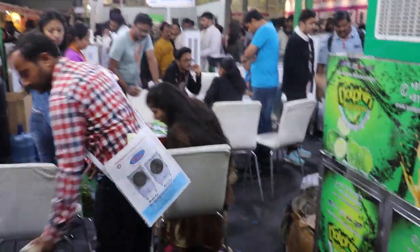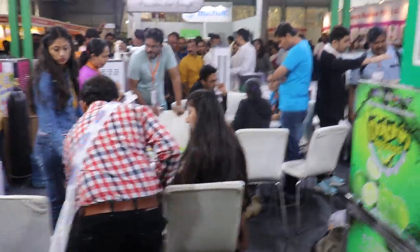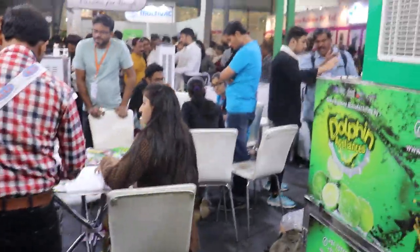You can see inside our exhibition stall, many customers are discussing with our employees about the products and for purchasing.